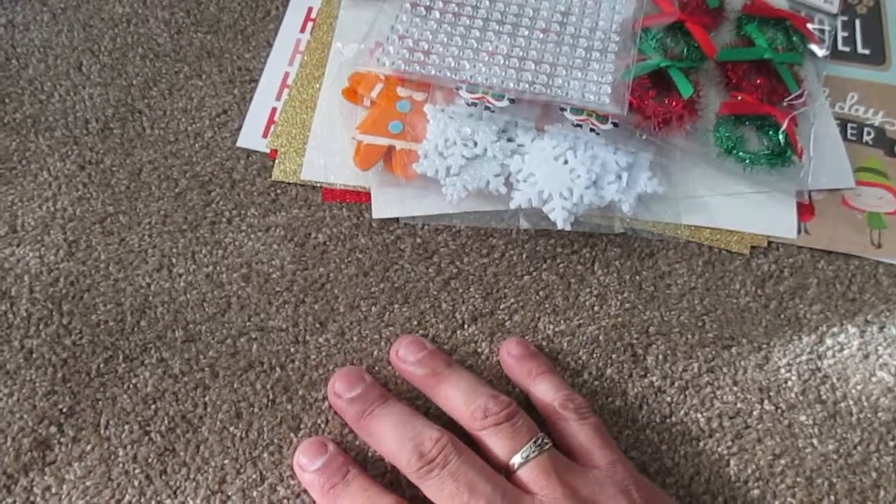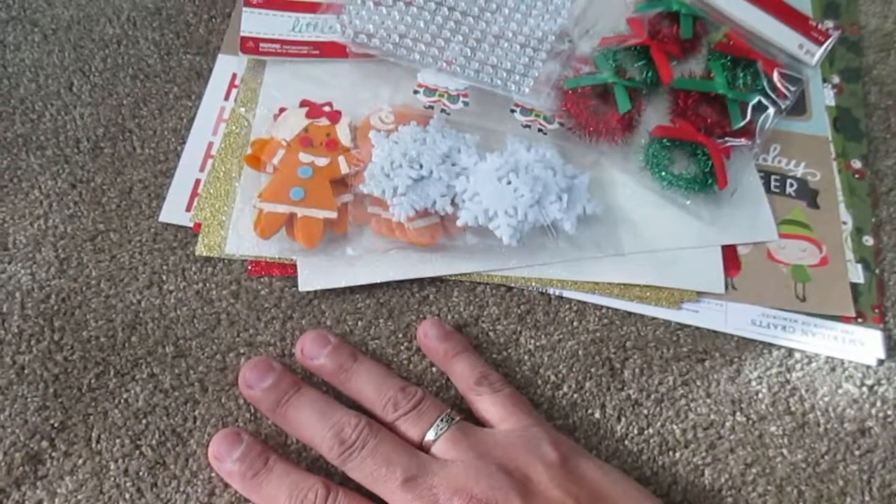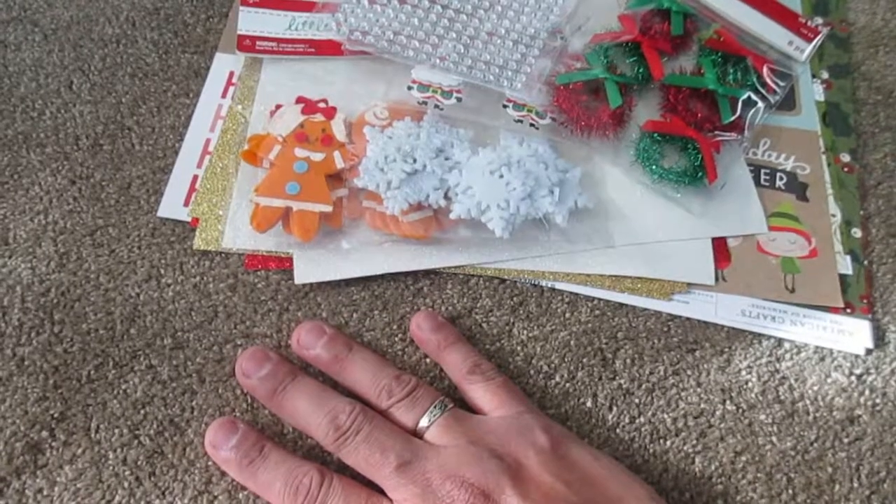Alright, well that was my holiday Christmas scrapbook haul. I'm gonna make cards with these and then on my next video I will show you what I made. Thanks for watching, I hope you enjoyed this — I'll catch you on the next one!